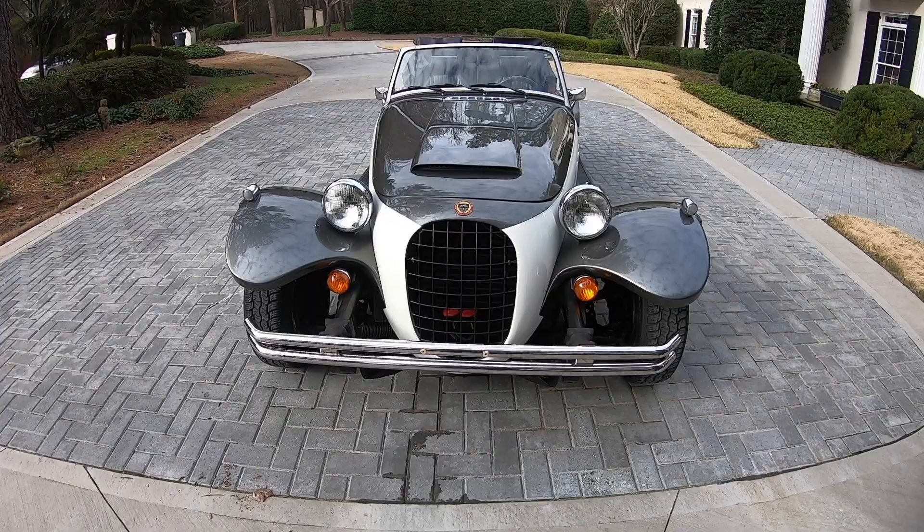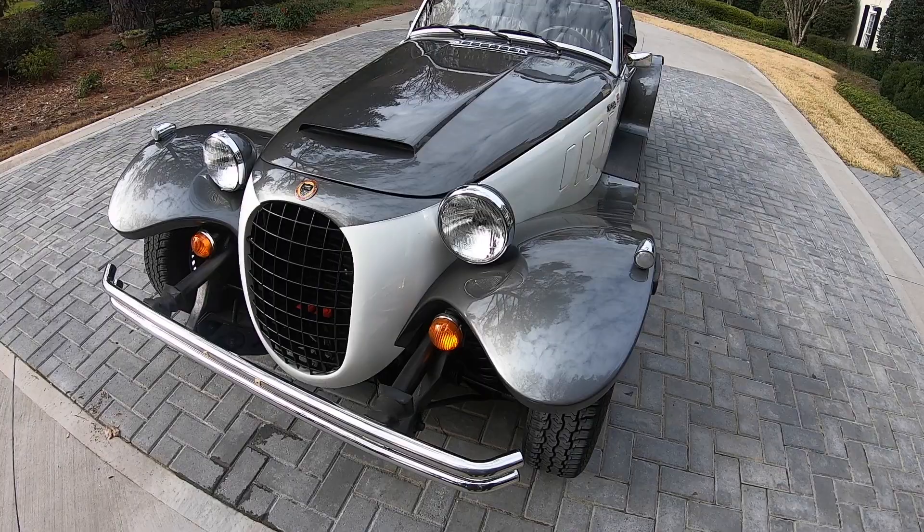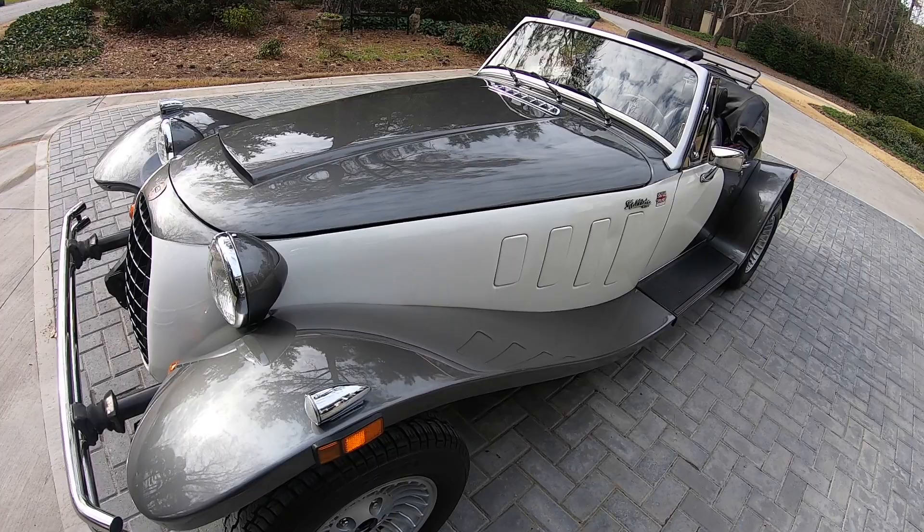This is our 1986 Panther Calista Roadster. The Calista was designed by Robert Janko and hand assembled by Panther Westwinds at its factory on the grounds of the Brooklands race circuit in England.